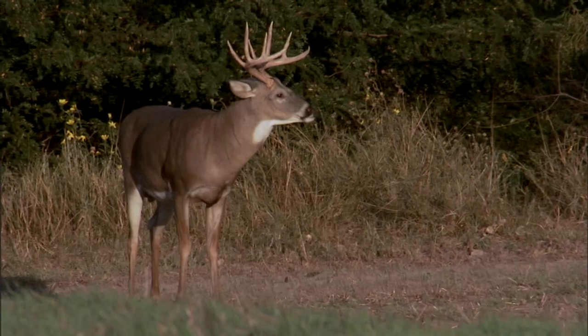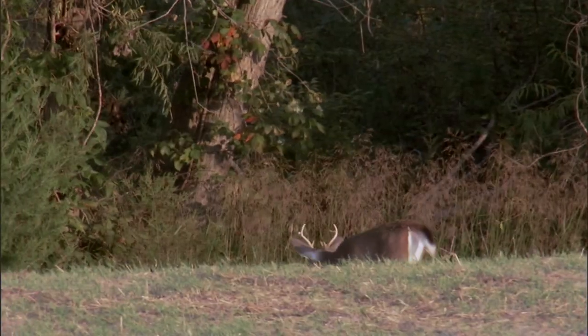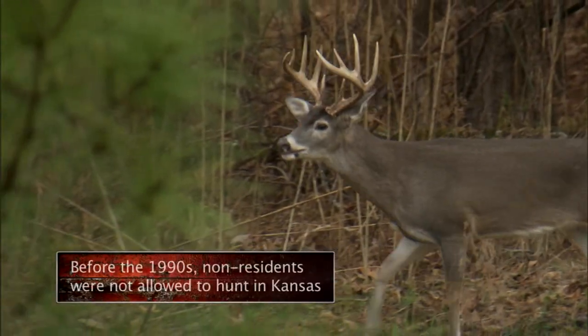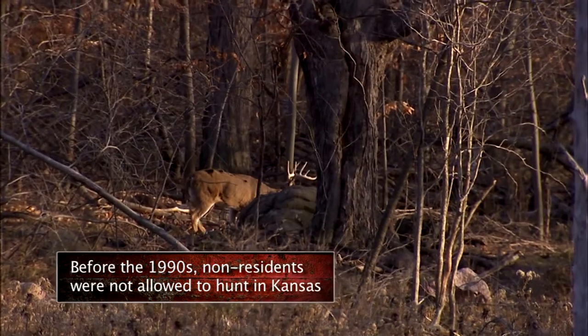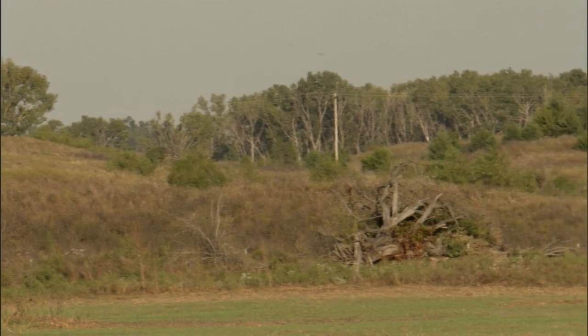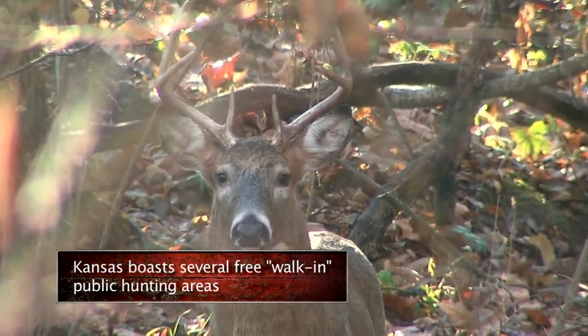We're seeing more deer than ever before. I can remember seeing my first deer and how excited we were driving down the highway — and now in Kansas we have lots of deer, certainly many more than we used to on our farm. It wasn't that many years ago that Kansas deer hunting was locals only, but non-residents were let in, and in 2008 a lottery for tags made the odds of drawing and hunting Kansas' long season a very attractive proposition — one reason the state ranks number four.